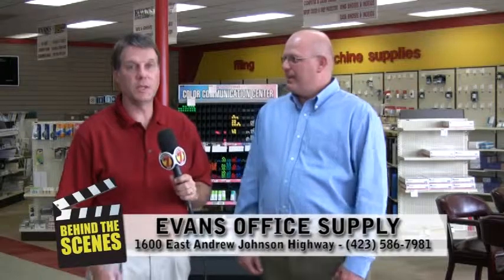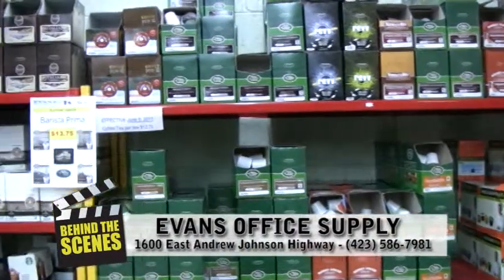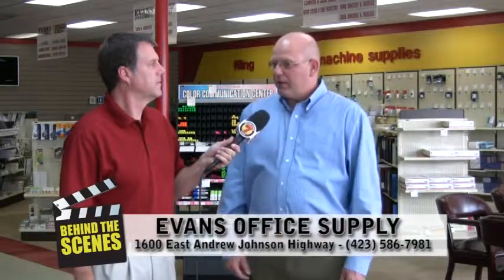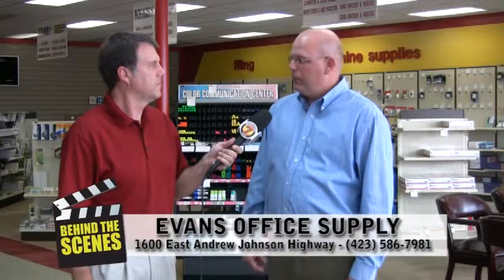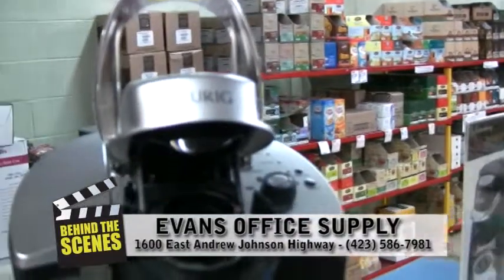You mentioned everybody likes the Keurig coffee, and they've got it all right here. So if you haven't set yourself up yet with Keurig, isn't there something free about your Keurig situation? Yeah, for any business who would like to have a Keurig for their office, just give us a call. We provide the brewer for free with an agreement to purchase the K-Cups through Evans Office Supply, and we provide free next-day delivery on those.